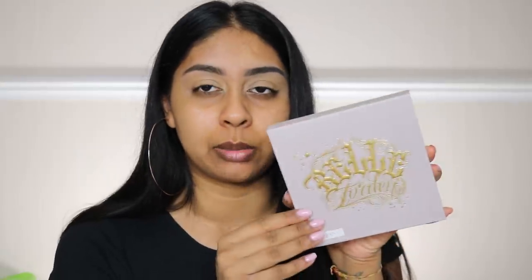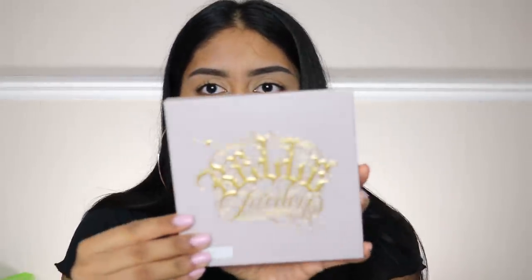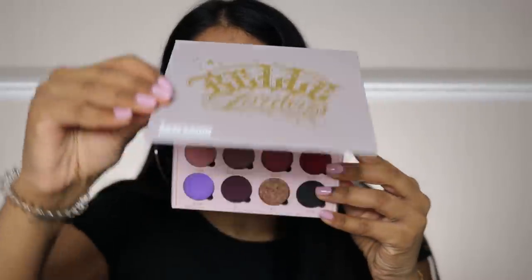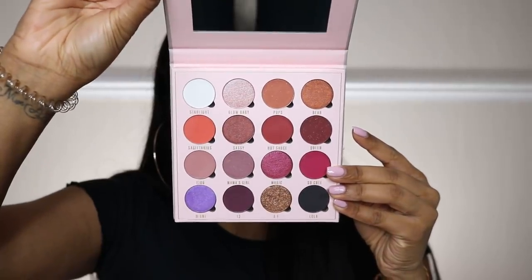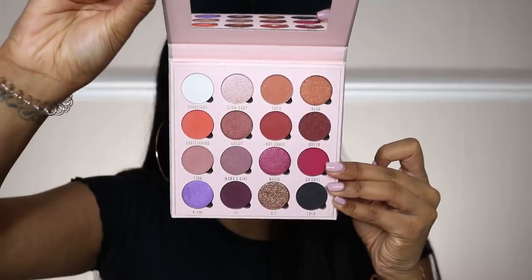The next thing I bought is the Sleek Obsessions Bell Jordan palette — it's a collaboration palette. Bell Jordan is a YouTuber and I really like the colors in this. The palette feels super sturdy and look at the colors, they're so bright and really nice. I'm just going to wing a look with this palette.